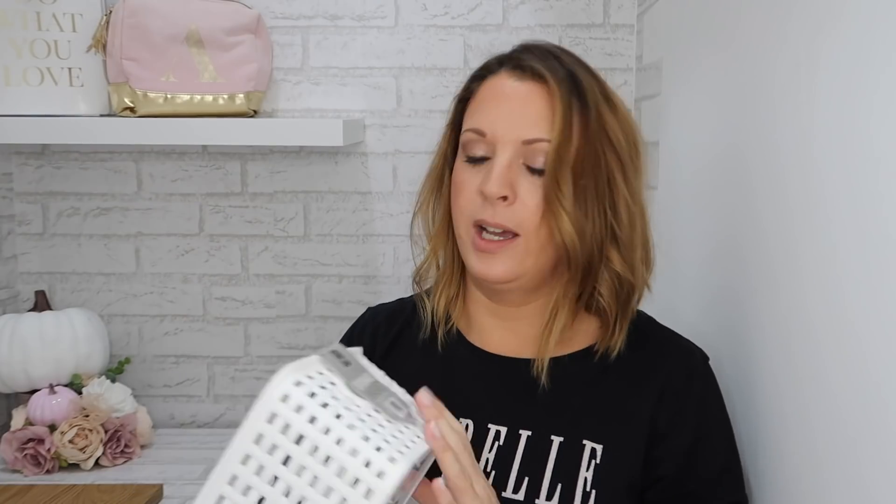Let's start with these storage baskets because that's one of the things I went in for. I got three of the small size — they're white and they feel really sturdy, and these were 99p each. I also got four of the bigger size which I'll show you soon. I'm going to use these for storage in my house because I'm doing a big organizing mission at the moment which I'm going to share with you.